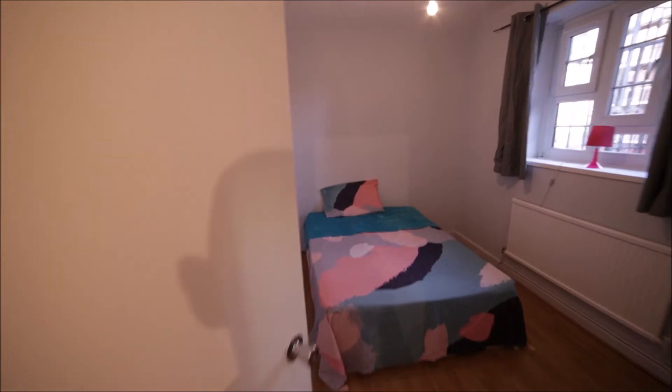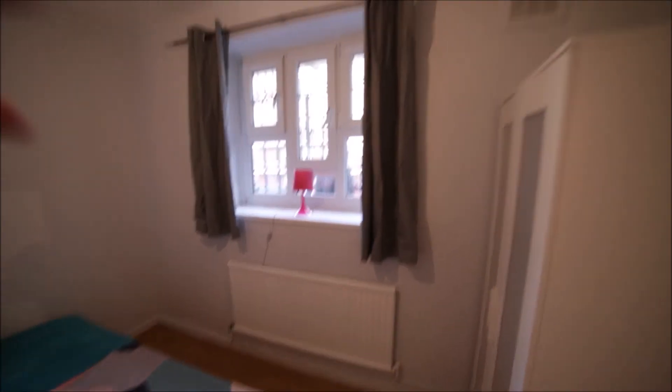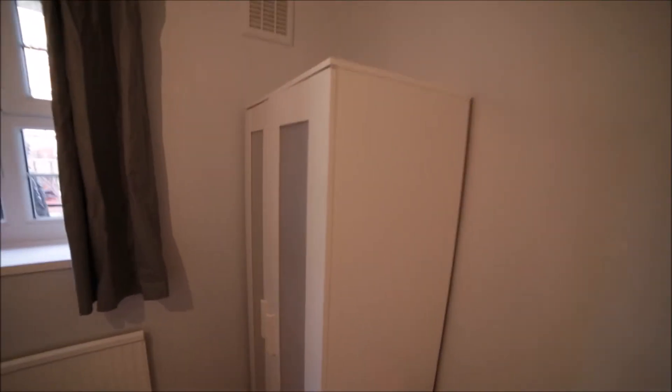And now we're going to bedroom number five. Bedroom five is a medium-sized room with a double bed in the middle. We have a radiator, window, and here is a stand-alone wardrobe to store all your clothes. And that's the view of bedroom five which is for rent.